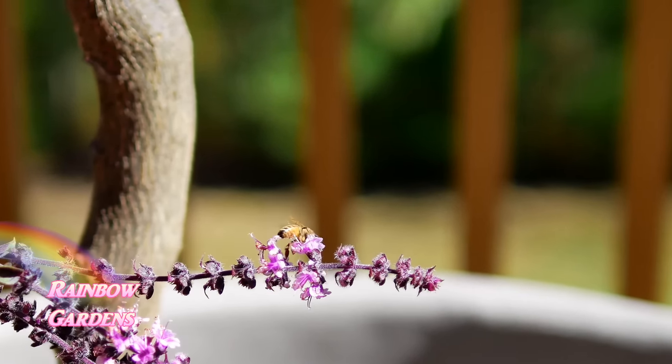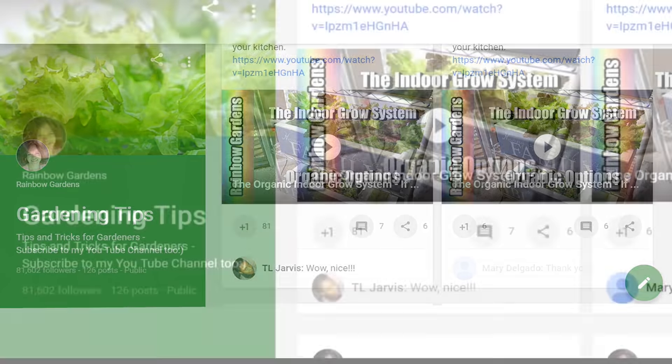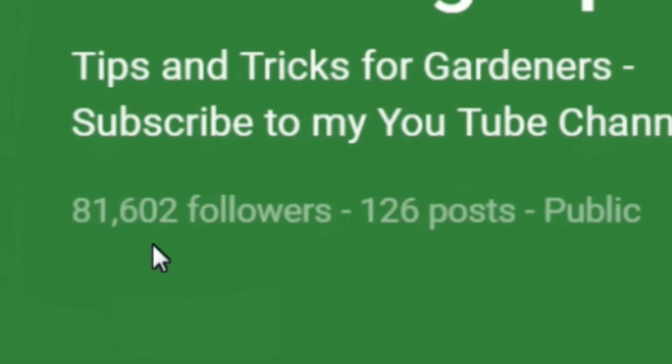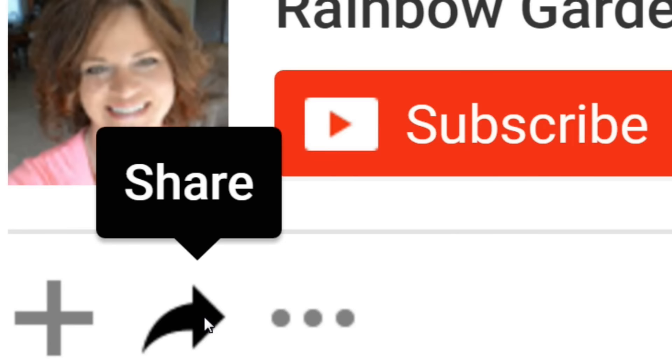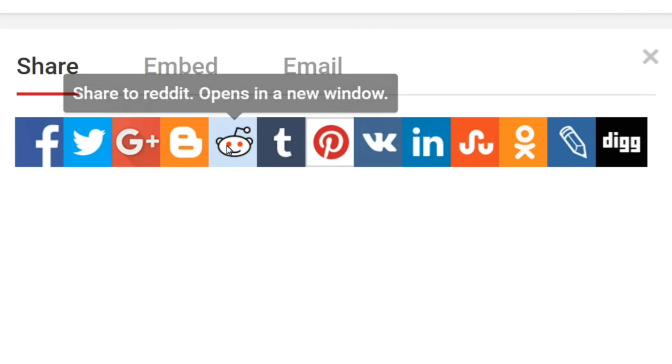Give that one a try this year if you haven't already. Also, if you're not following me over on Google Plus, you can follow my gardening tips collection along with over 80,000 other people for more tips and tricks for your garden this year. As always, please feel free to share this on your favorite social media, and thanks so much for watching. Y'all have a beautiful day!